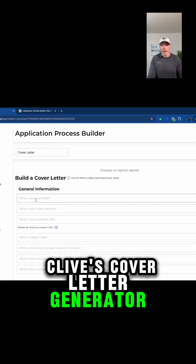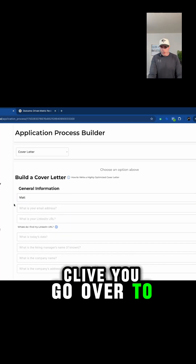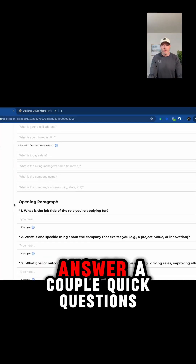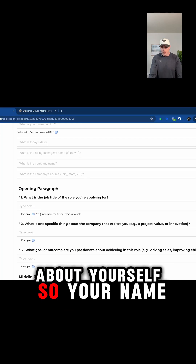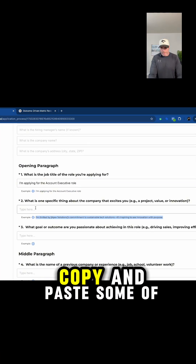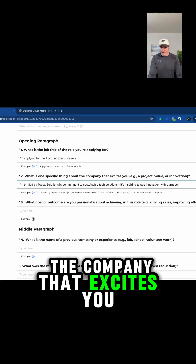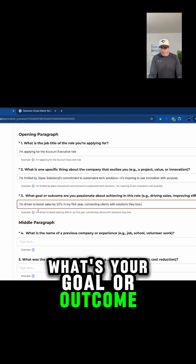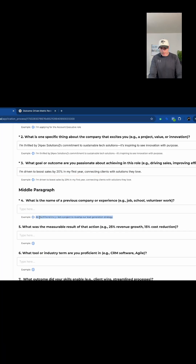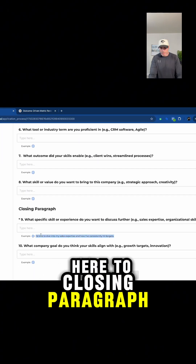So what we're going to use is Coach Clive's cover letter generator to make it hyper-personalized. Jump into Coach Clive, go over to 'Cover Letter,' and then you just answer a couple of quick questions about yourself — your name, the job title you're going for, one specific thing about the company that excites you, your goal or outcome, the name of your previous company, and so on. We're going to skip a bunch of questions and come down to the closing paragraph.